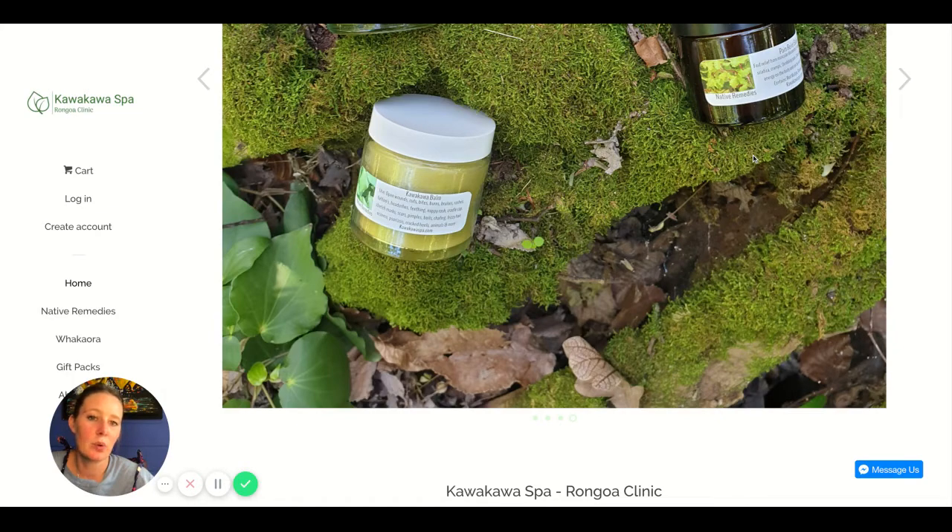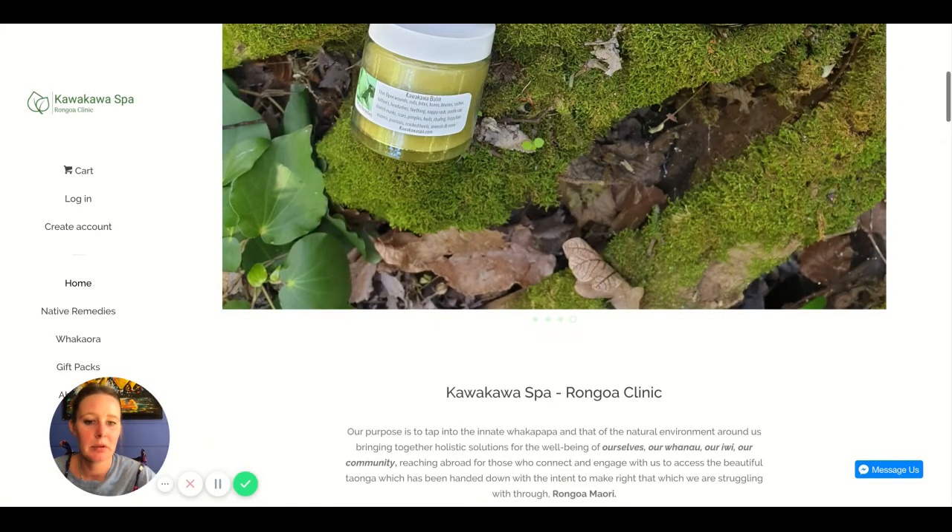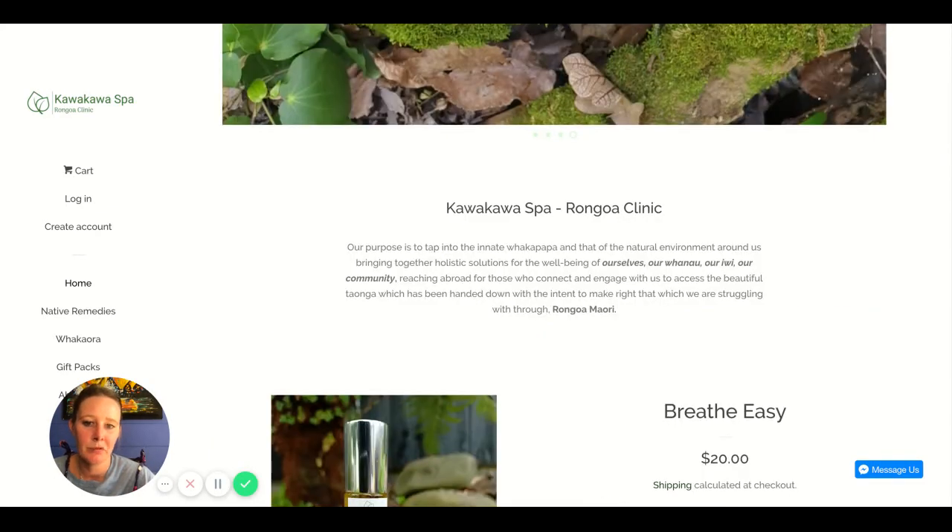With these slides, we also want to make them clickable, and when clicked, they should go to the product page for the product being shown — in this instance, the Kawakawa Balm page. Make the image clickable and add a button with a really clear call to action, like 'Shop Kawakawa Balm Now' or 'Find out more information about XYZ,' to entice people to click and move around your site.